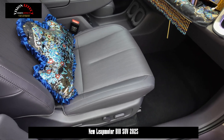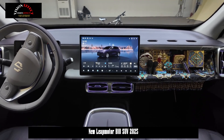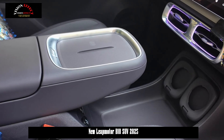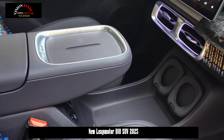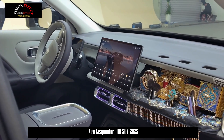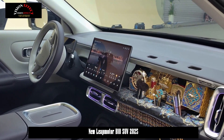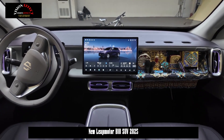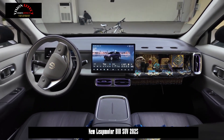The LeapMotor B10 is a global model built on the Leap 3.5 architecture B platform. The new car is positioned as a compact SUV with an estimated price of 100,000 to 150,000 yuan. In terms of appearance, it continues LeapMotor's family style, with a closed front face and three-stage LED daytime running lights making it quite recognizable.